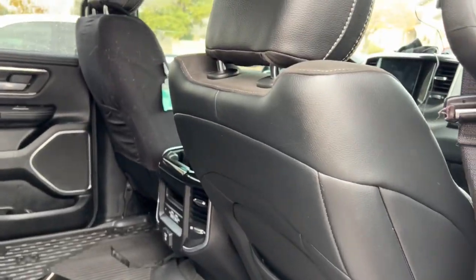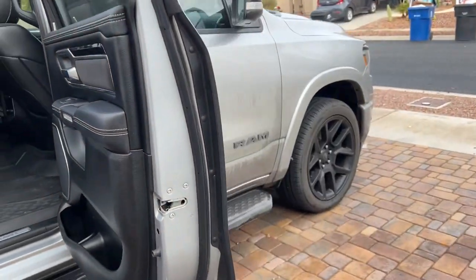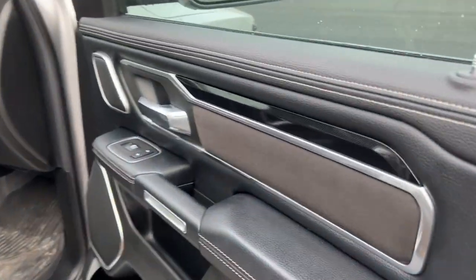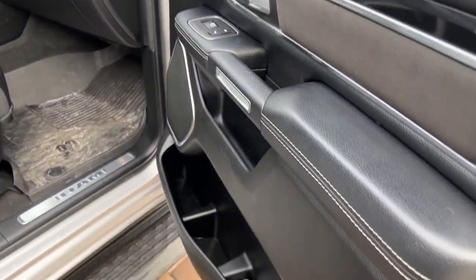There's just hair everywhere on one side, and then over here it just looks so much better. Spend some time, show your truck you like it, take care of your stuff. You can see just a simple vacuum — I haven't taken out any detail brushes to really get any of the embedded fibers, and I haven't taken out the floor mats yet which I will be power washing.